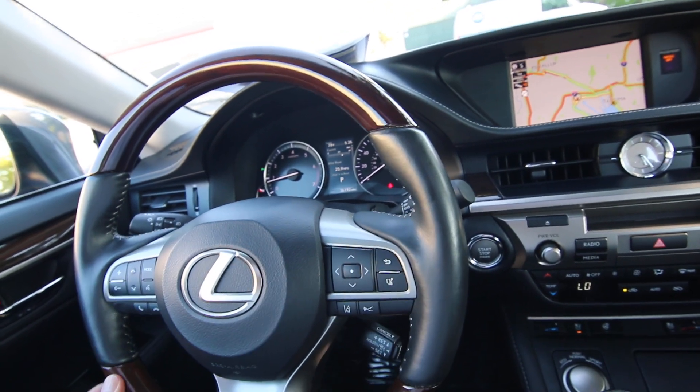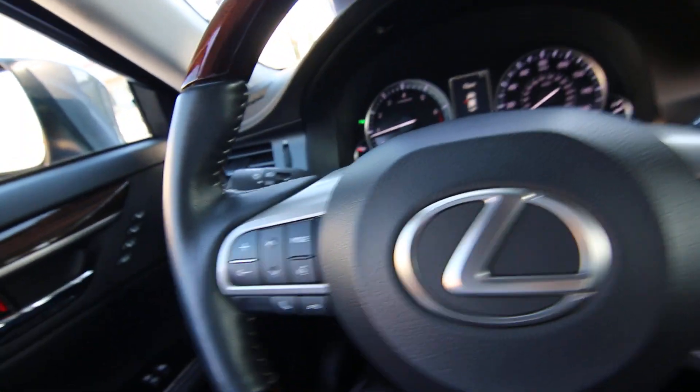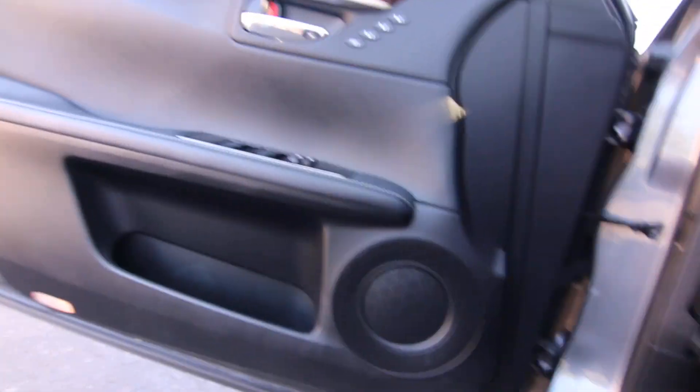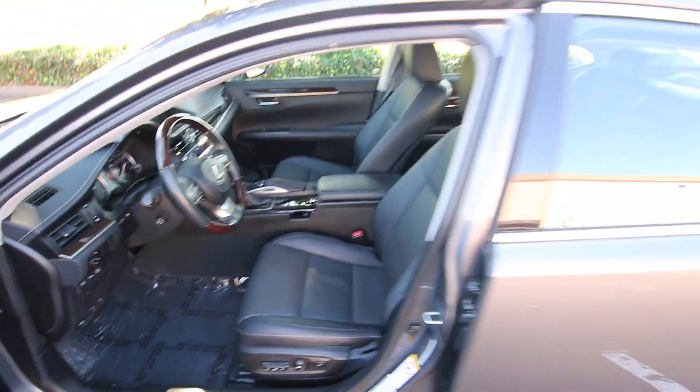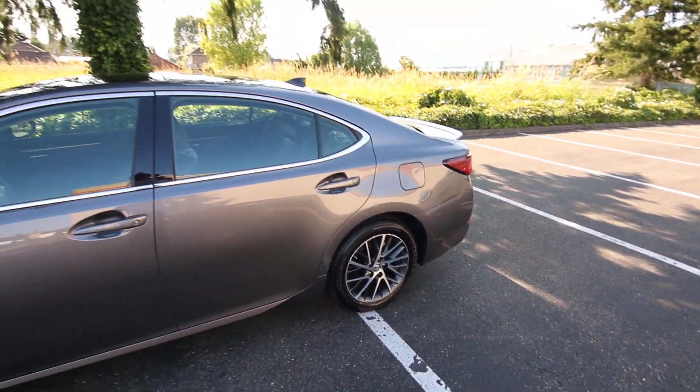This vehicle has 36,192 miles, which makes sense coming off a three-year lease at about 10,000 miles per year — that's average miles for a vehicle like this. It's a really nice color combination.